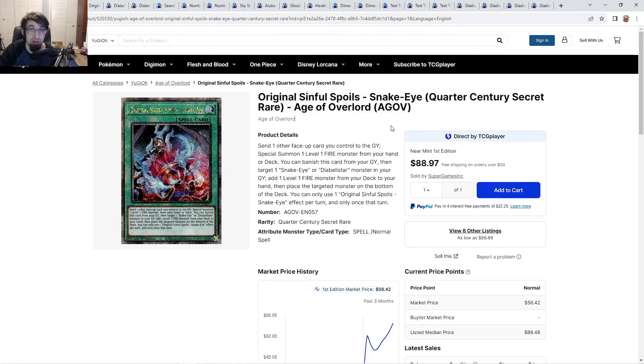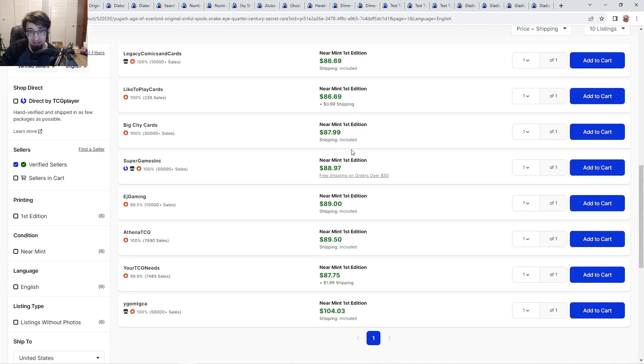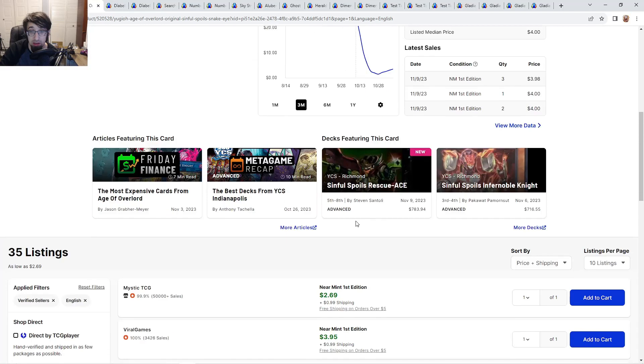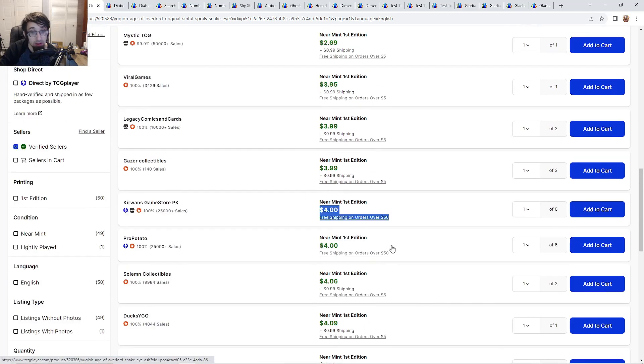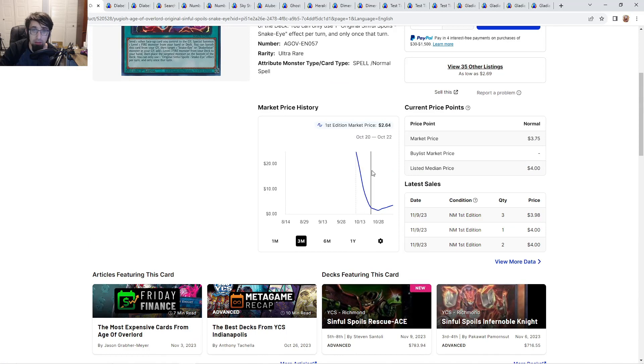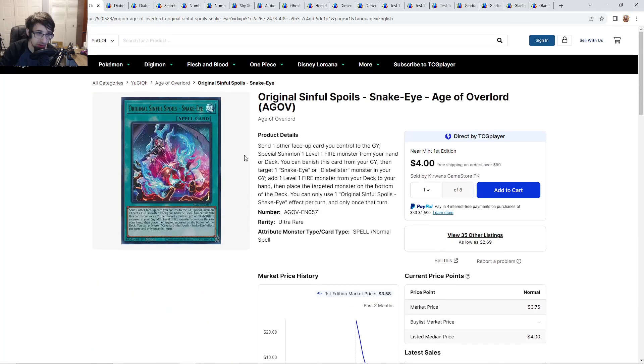The original Sinful Spoil Snake Eye is used as a one-of in the package, along with one Snake Eye super. The super is $87 and the course entry is $105. These were at $30 at one point — if you got them there or at $50, good job. The ultras are about $4 right now, which is not bad since they crashed down from pre-release highs. It's a one-of ultra rare unlike the secret rare pieces, so I don't see it going too crazy, but maybe back up to $10.